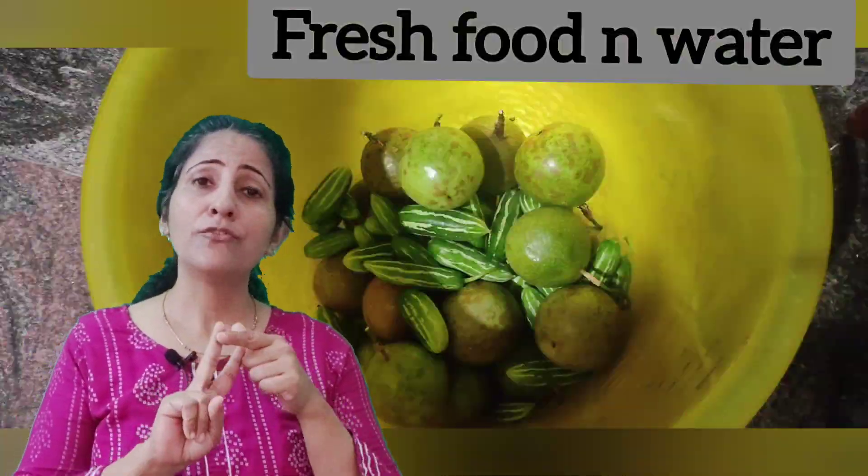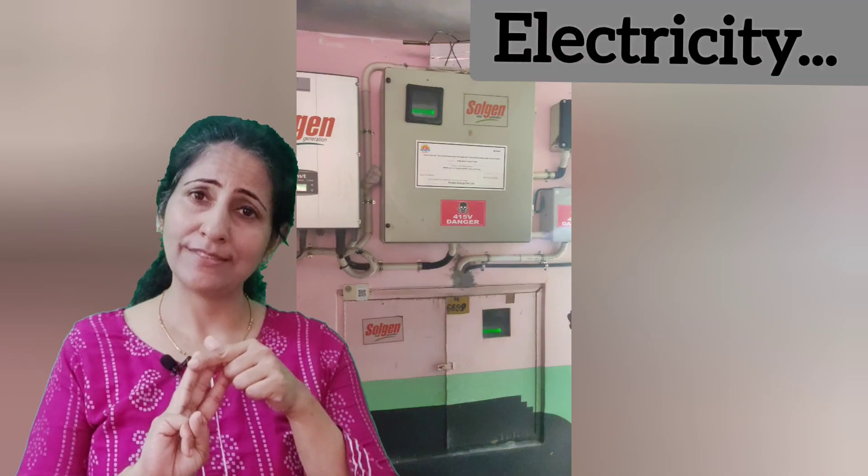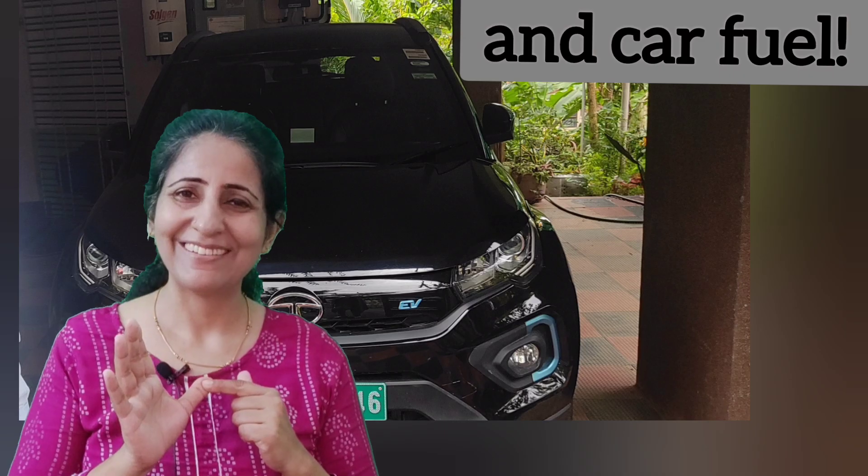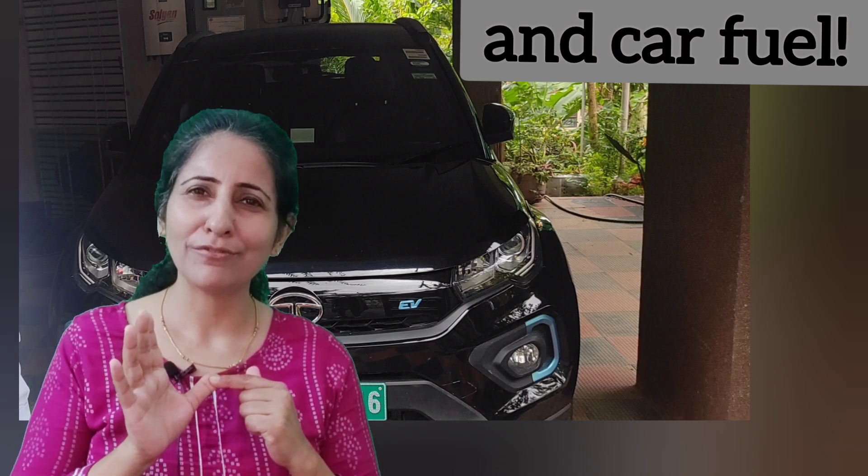Hi everyone, have you heard about or seen a house which produces a lot of things for its inmates? Starting with fresh food, drinking water, electricity, cooking gas and even car fuel. Sounds too good to be true.